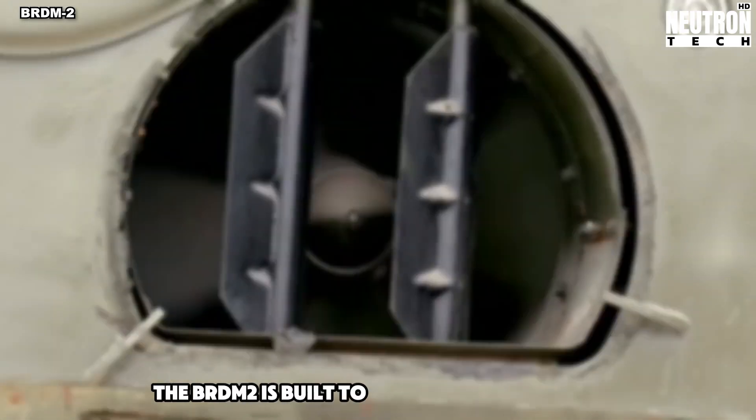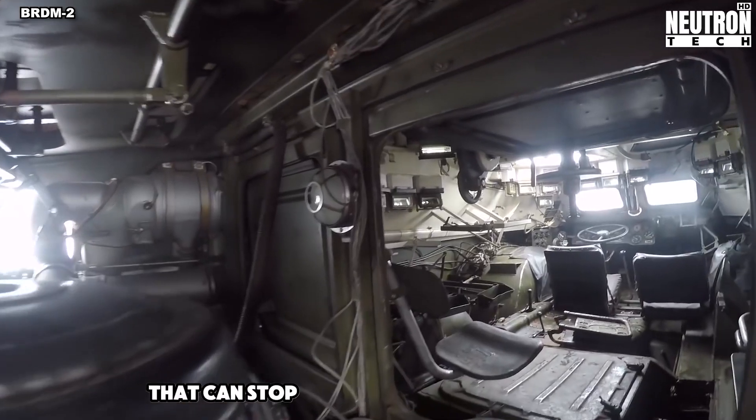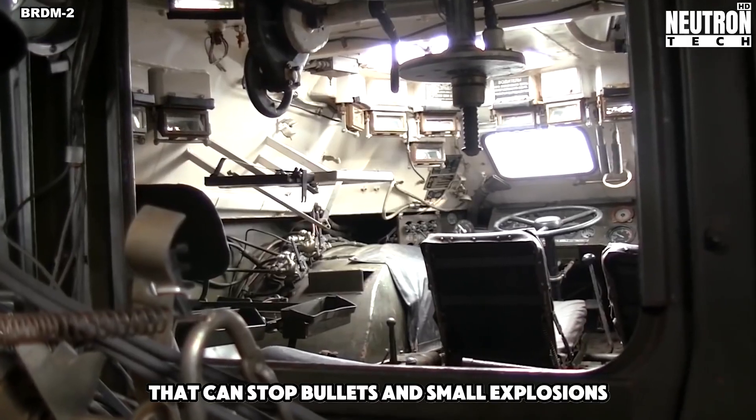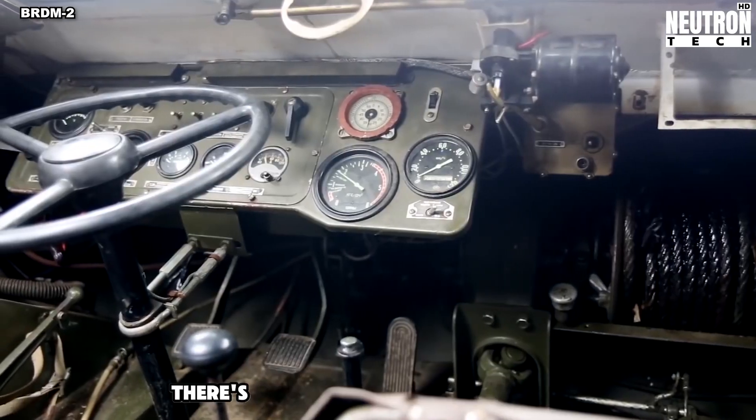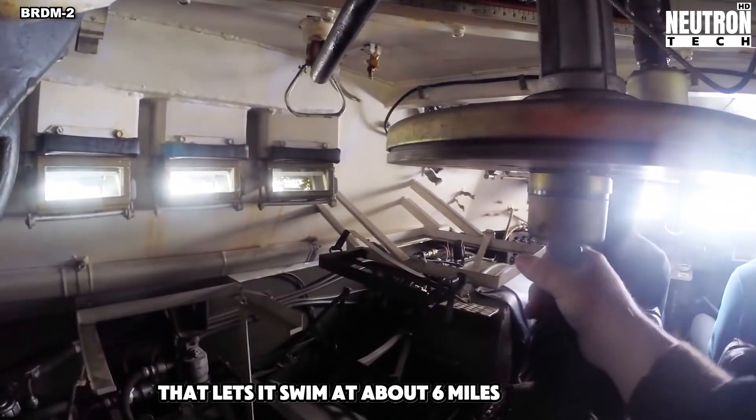The BRDM2 is built to keep people inside safe. It has 10-millimeter thick armor that can stop bullets and small explosions. It can even go in water – there's a special water jet at the front that lets it swim at about six miles per hour.